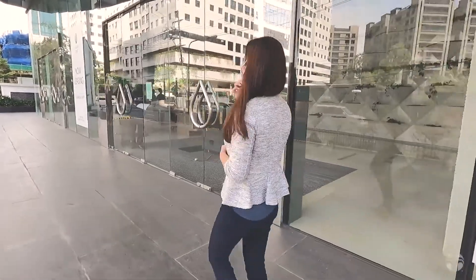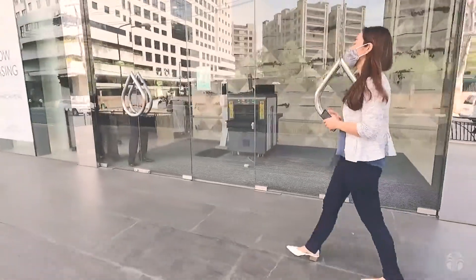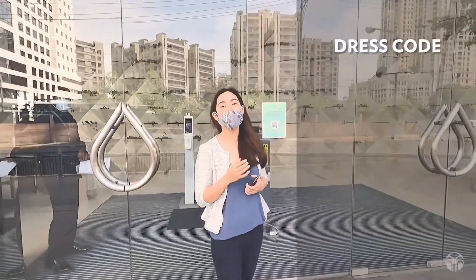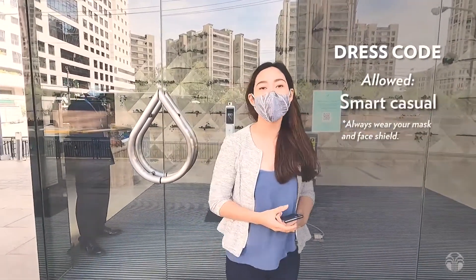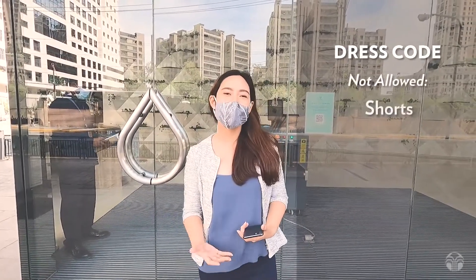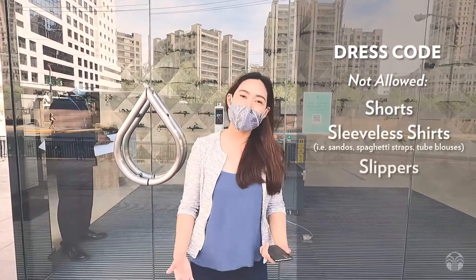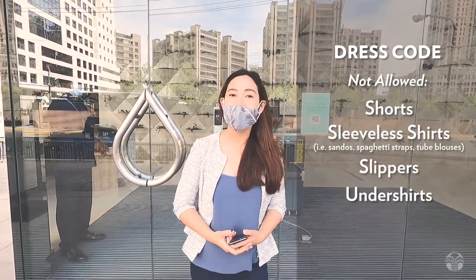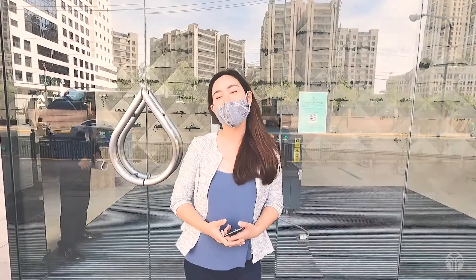Just a few reminders before we enter the building when it comes to dress code — we have to dress appropriately. Smart casual is preferred. Individuals found wearing shorts, sleeveless shirts, slippers, undershirts, or any inappropriate attire will not be allowed to enter the building.